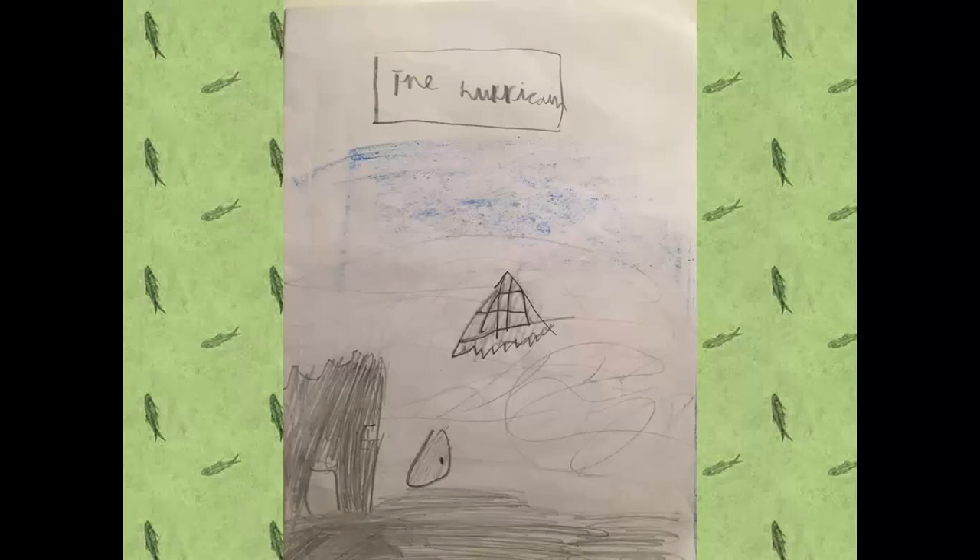Hello, I'm Maxim. I wrote this fairy tale called The Hurricane.